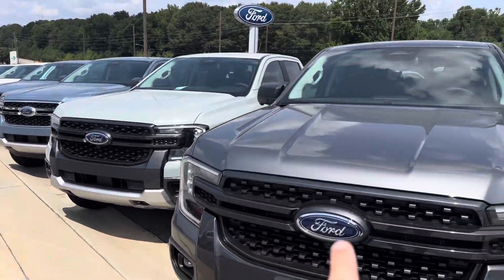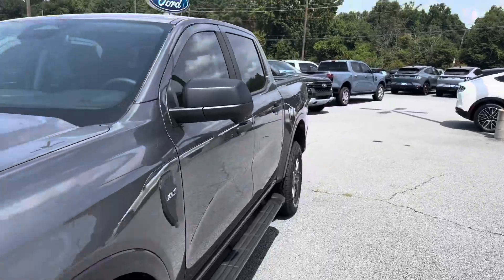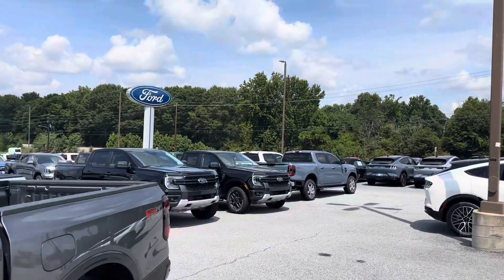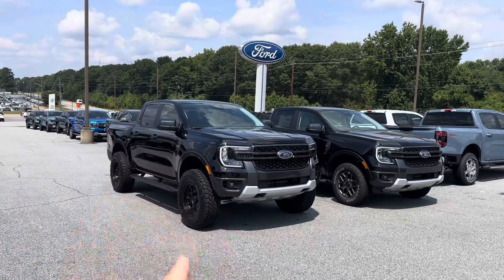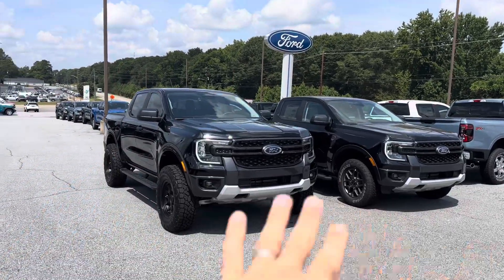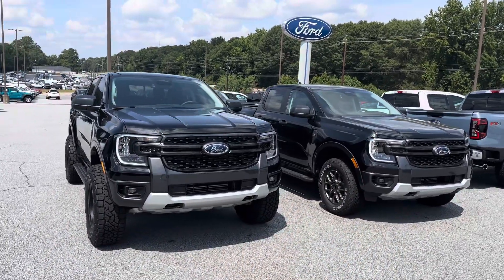Inventory is plentiful here at Akins Ford in Winder, Georgia. The 2024 Ford Ranger's new body style is definitely one to take notice of, and right here before us you can see covert versus stock. We all know custom is better than stock every single time, and this is a great representation of that.